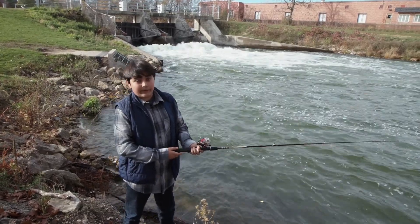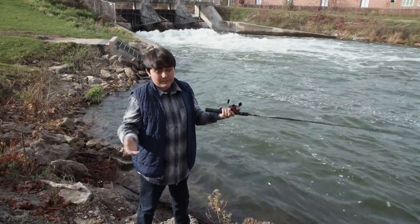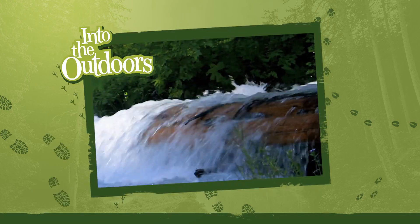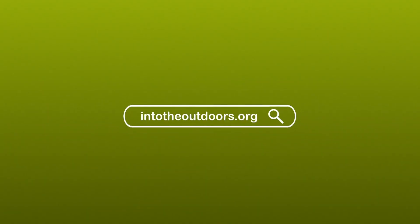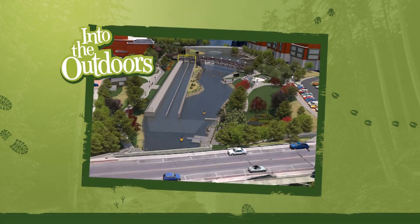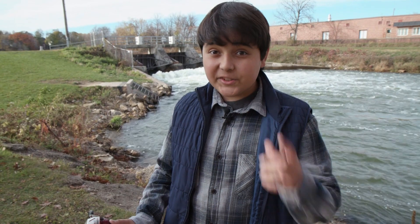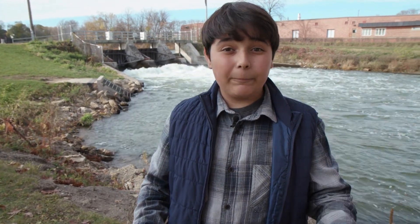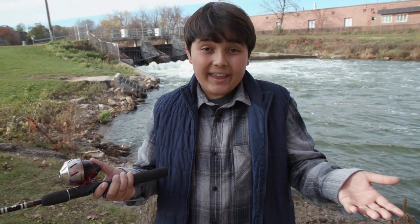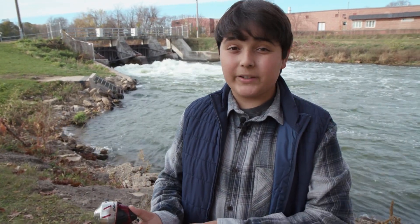Managing sea lamprey is a part of managing fisheries. Managing fisheries is a balancing act between science and society. So how would you solve the connectivity conundrum? If you're part of the Great Lakes Fishery Commission, you might use a combination of science, partnerships, and thinking outside the box — or the fish ladder in this case. Let's explore what makes Fish Pass unique.